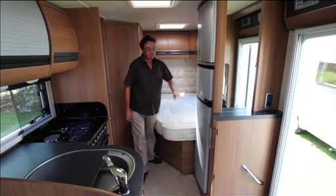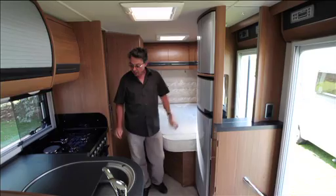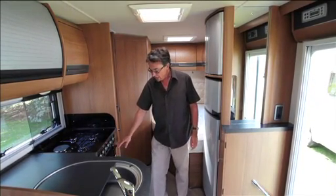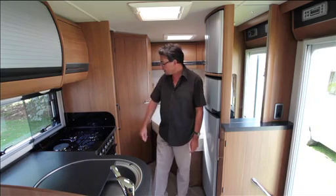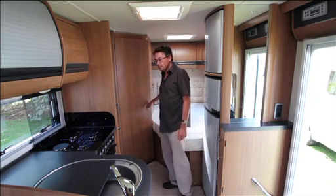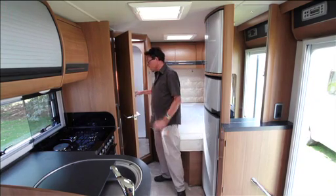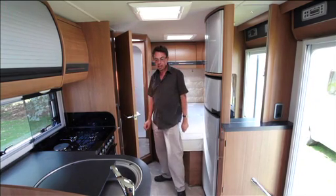Other features include a big fridge freezer, and you can see the chrome detailing carrying on with the chrome knobs and handles on the cooker. In the back corner, like the RS, you've got a proper separate shower, although the washroom is a little smaller in here.